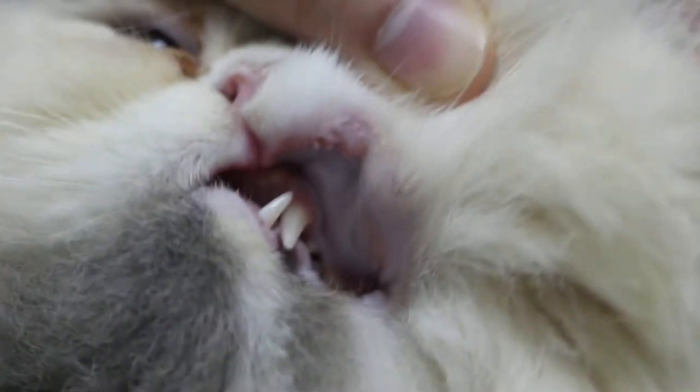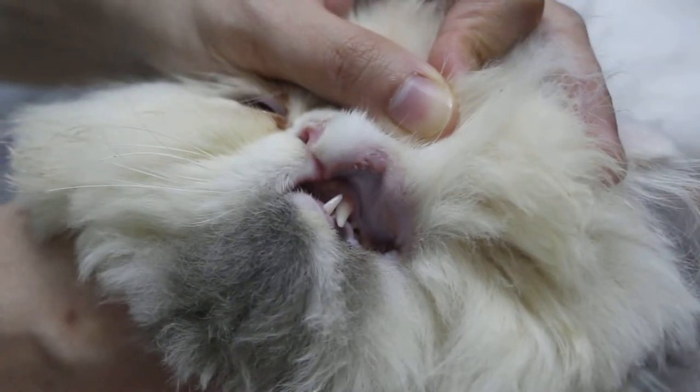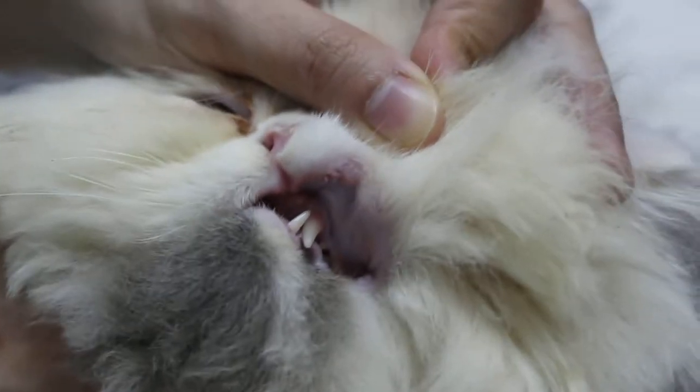Three months ago, by this vet, same area — I think two months. And he told you it was a squamous cell carcinoma. That time after doing...